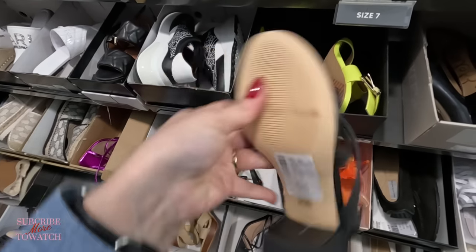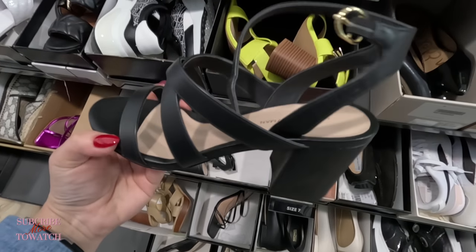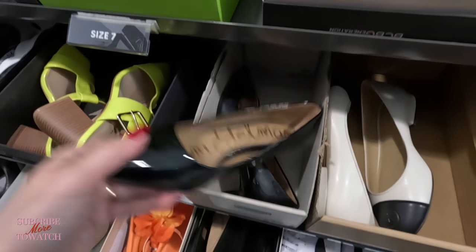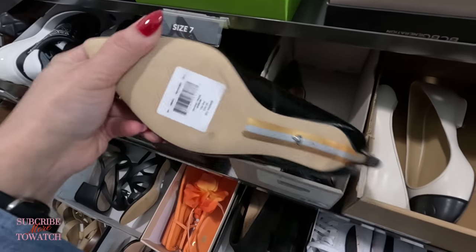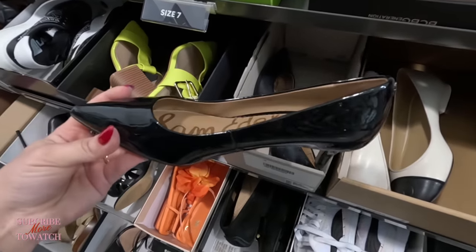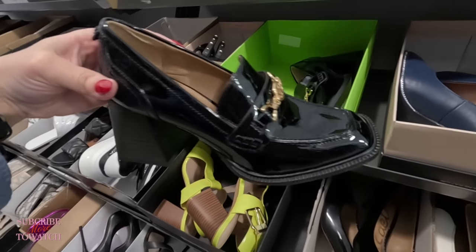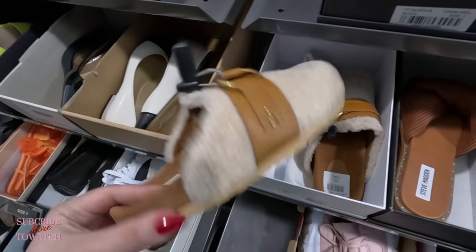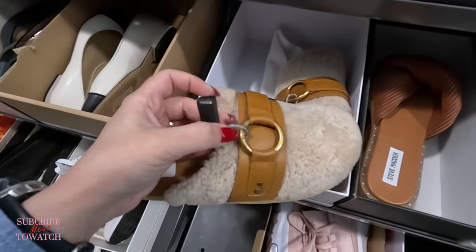Stuart Weitzman — $259.99. Sam Edelman in black, look at these shiny ones, $90, original $140. Nice and classy. Look at these Sam Edelman up here — these are in style, $100 with a heel. Look at these fuzzy ones — what is this? Chloe! These are Chloe, $169.99, original $325. Steve Madden next to that — look at that shape, $60. Never seen it before.